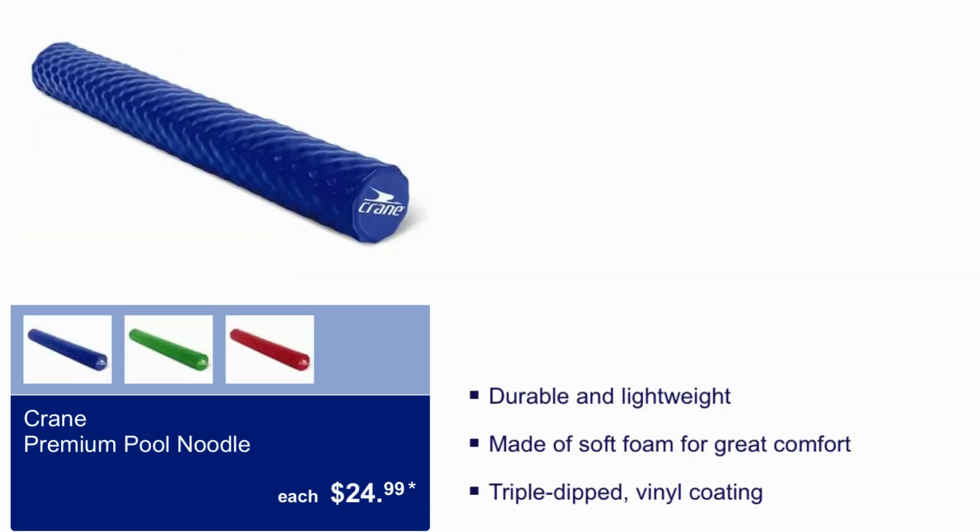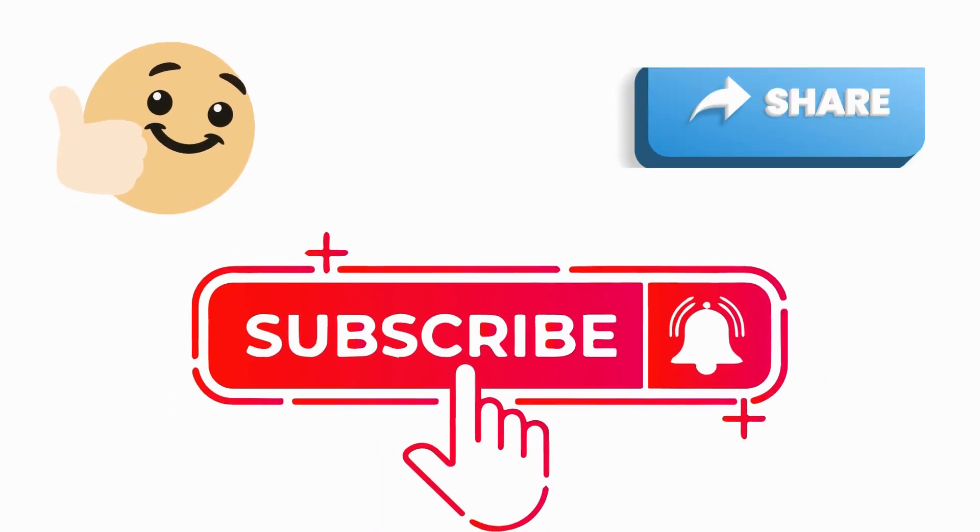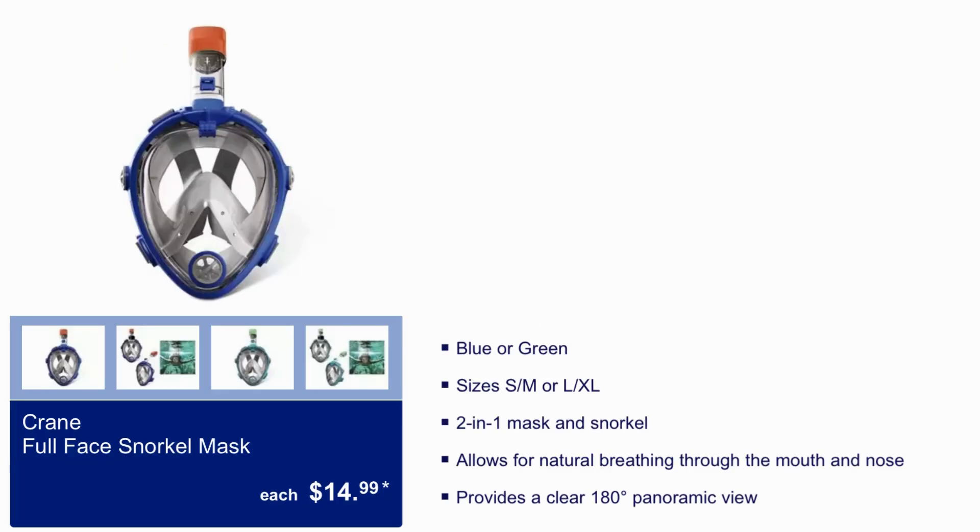Crane Premium Pool Noodle $24.99 — durable and lightweight, made of soft foam for great comfort, triple-duped vinyl coating. It comes in blue, green, and red. Crane Full Face Snorkel Mask $14.99 — comes in blue or green, sizes small, medium, or large/extra large. Two-in-one mask and snorkel, allows for natural breathing through the mouth and nose, and provides a clear 180-degree panoramic view.